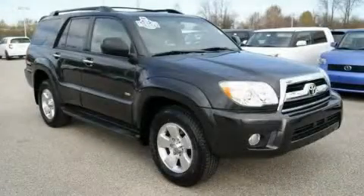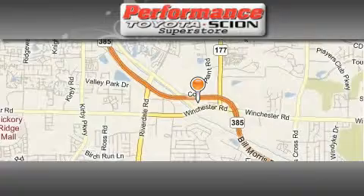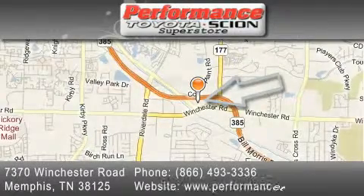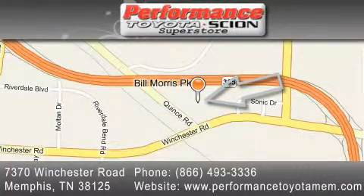We invite you to contact us today to learn more about this vehicle. Performance Toyota is located at 7370 Winchester Road in Memphis. Our goal is to exceed all of your expectations to ensure that you'll return for future visits.